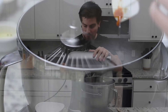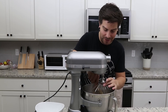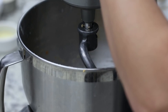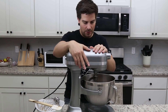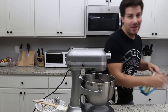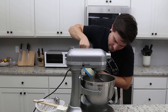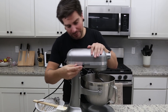Now once our dough is a little bit formed, we're going to switch this attachment over to a dough hook and then we'll allow it to knead for a few minutes. So we have our handy-dandy dough hook. Our dough is looking a little wet after adding the pumpkin puree, so I'm going to add about a tablespoon or so of flour. Amateur baker here, guys — please bear with me.